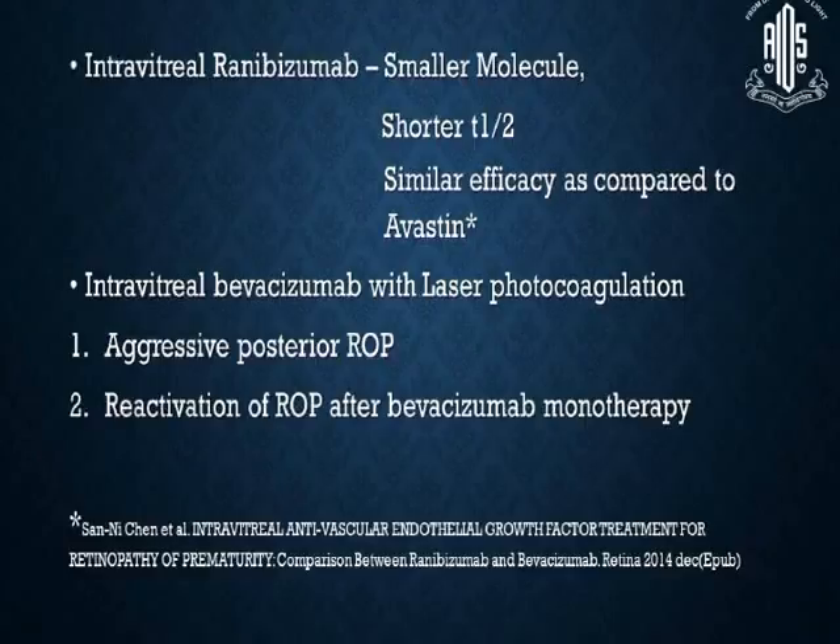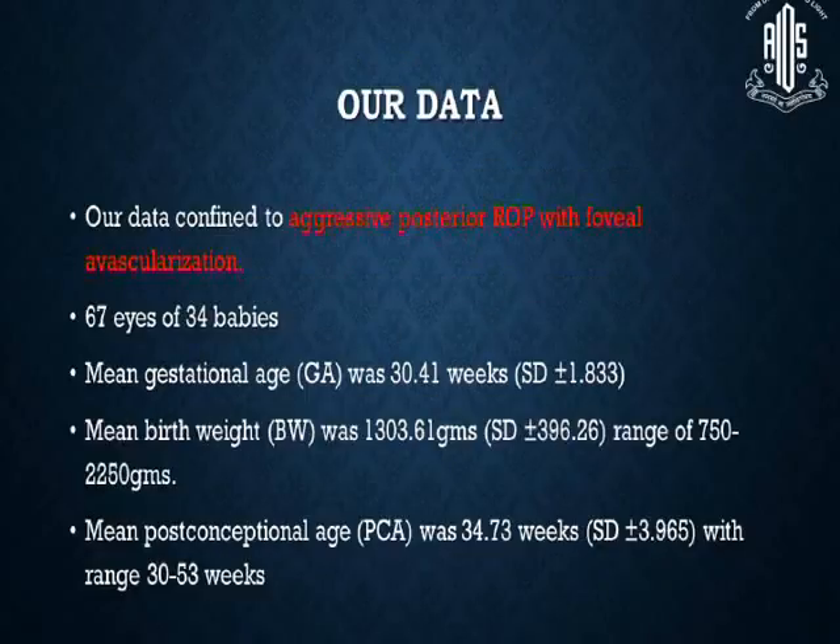Intravitreal ranibizumab, being a smaller molecule with a shorter half-life and similar efficacy compared to Avastin, can also be considered. Intravitreal ranibizumab with laser photocoagulation is currently reserved for aggressive posterior ROP and reactivation of ROP after ranibizumab therapy. In our data, we are confined to aggressive ROP with foveal avascularization, just to buy time so that we can proceed with laser.